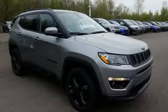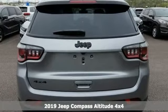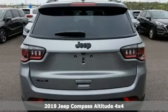It's a new 2019 Jeep Compass. The Jeep life fits your life. Plus, it offers an exciting list of features.